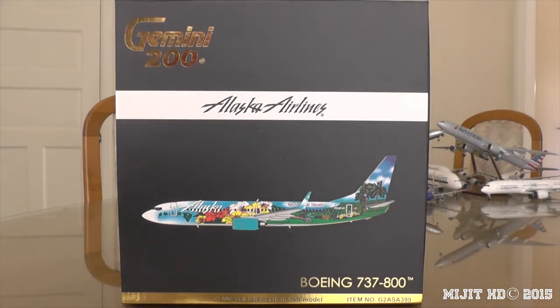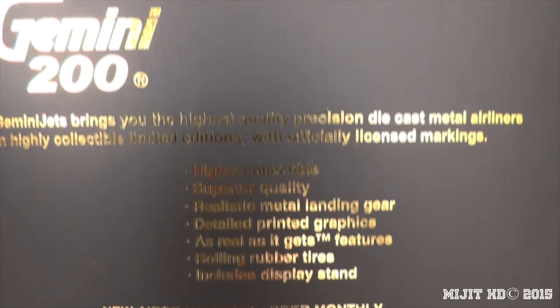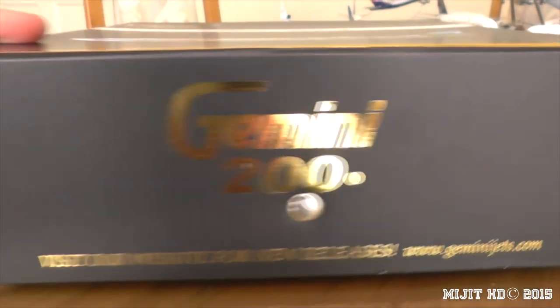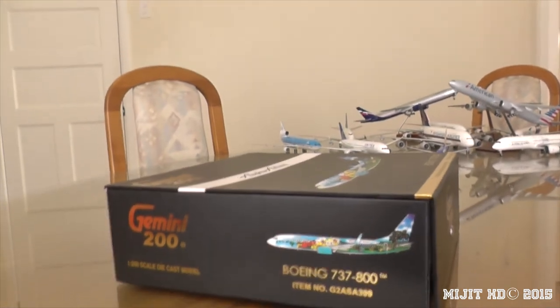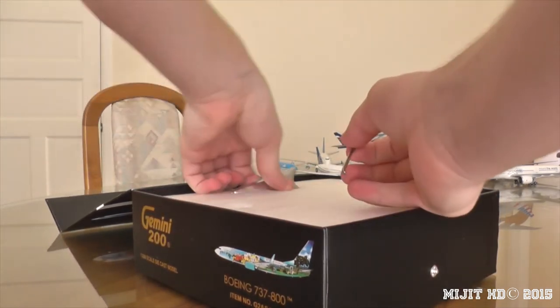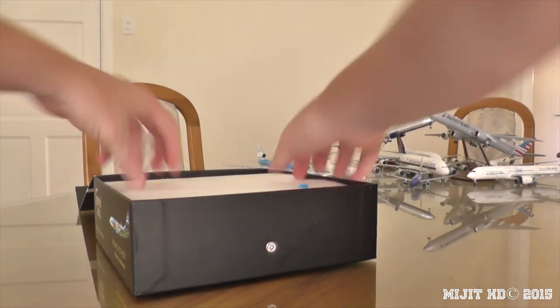I'll just show you around the box here. Let's take this off the tripod. Just a standard Gemini box as always. There's the website and the licenses. So now let's open it up. We have the stand - the same chrome stand as the Southwest one in my previous video - which I'll get into later. And here's the model itself. We've also got retractable gears.